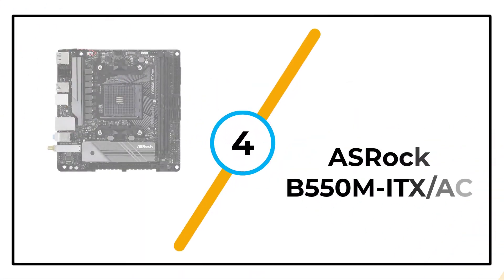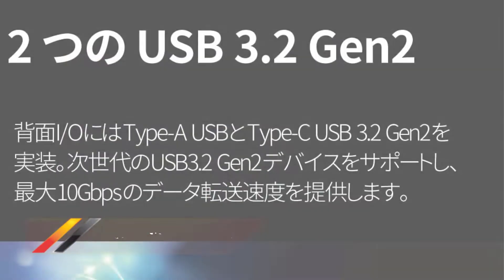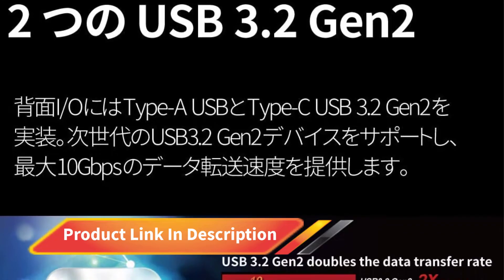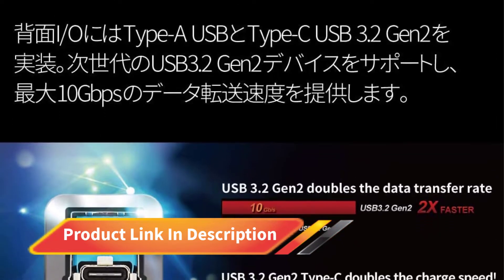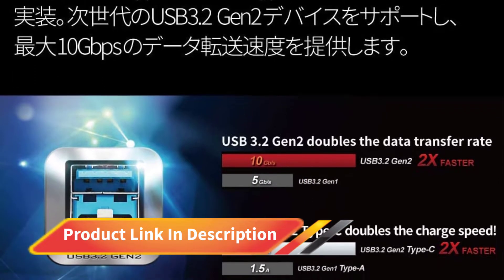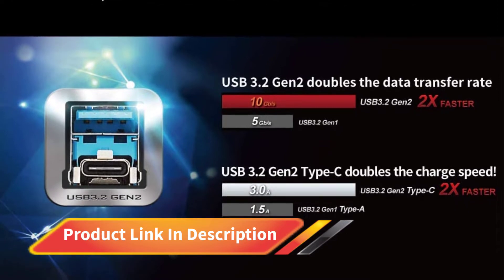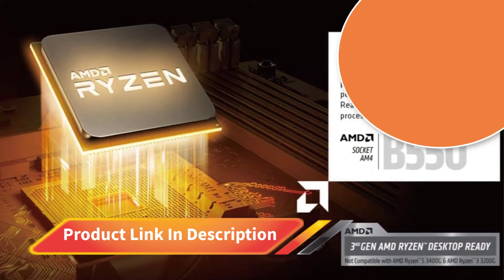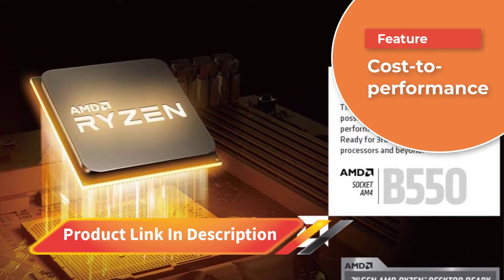Number 4: ASRock B550M ITX/AC. The ASRock B550M ITX is the affordable and best Ryzen motherboard to build a mini gaming PC. You can't find many cheap mini ITX AM4 socket motherboards present in the market, so this MOBO can be the best available option for you. The ASRock B550M ITX motherboard packs a lot of punch into a small package.